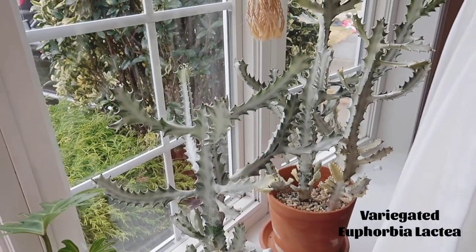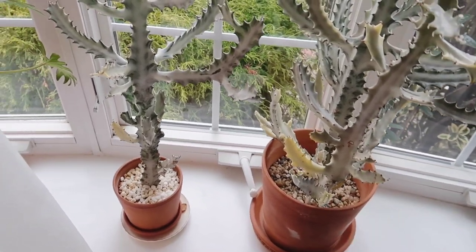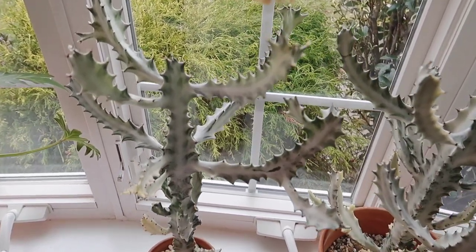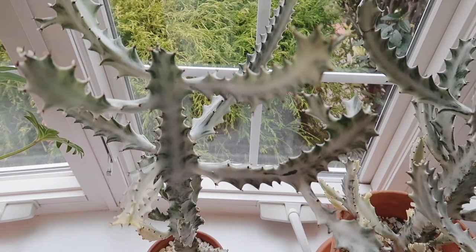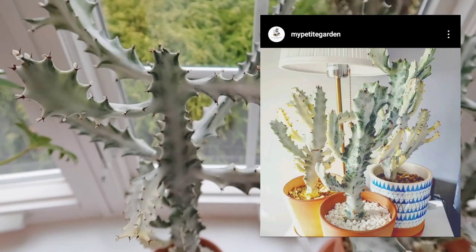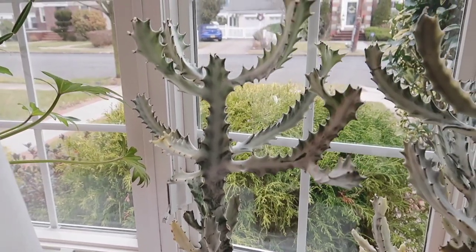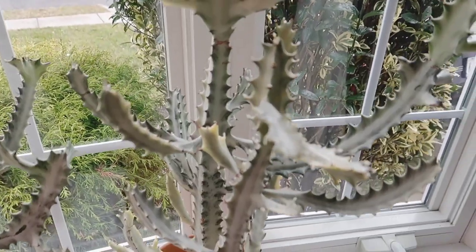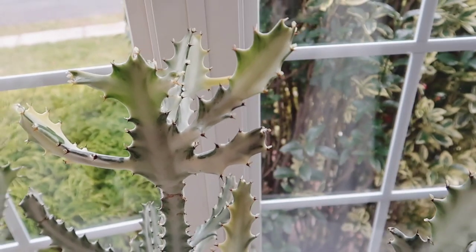I obviously also have to mention my huge variegated Euphorbia lacteas. It was really no surprise to me that these guys proceeded to thrive throughout this whole time, because like a lot of euphorbias and cacti, they really don't fuss much about a lack of watering, which makes them perfect plants for those that want to set it and forget it. They have grown into such gorgeous beasts. I'll insert a photo of when I first got them — they look like little babies compared to what they are now. I have these sitting by my east-facing bay window.